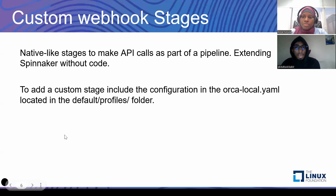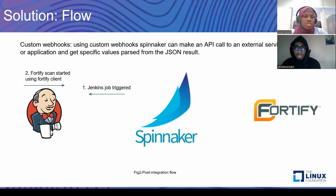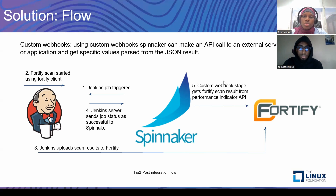These stages are done by configuring Orca and extending it. With the custom webhook stage, we were able to create a flow that doesn't have any manual stage and doesn't do any interrupts. The flow goes this way: Spinnaker triggers a Jenkins job. Once the Jenkins job is triggered, Jenkins runs the Fortify scan using the Fortify client. After that, Jenkins pushes the results of the scan to Fortify. Then after Jenkins sends a success status to Spinnaker, the custom webhook stage comes in and makes an API call to a particular endpoint on Fortify to get the results of the scan.